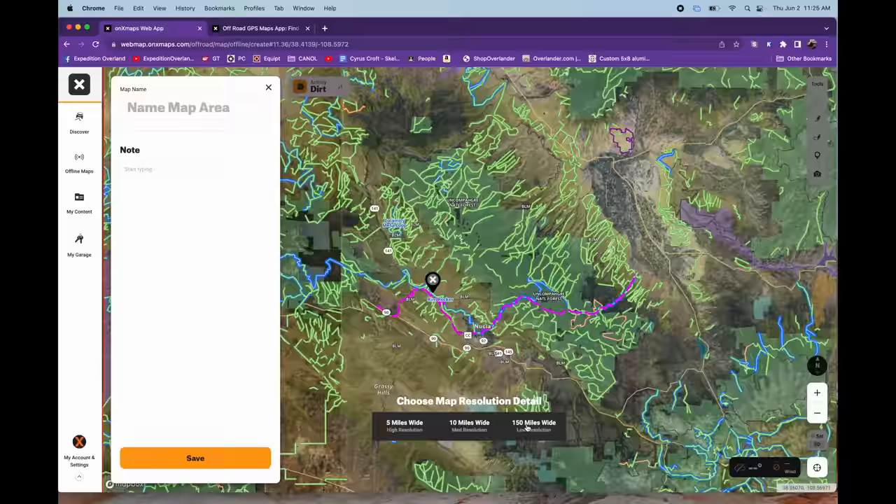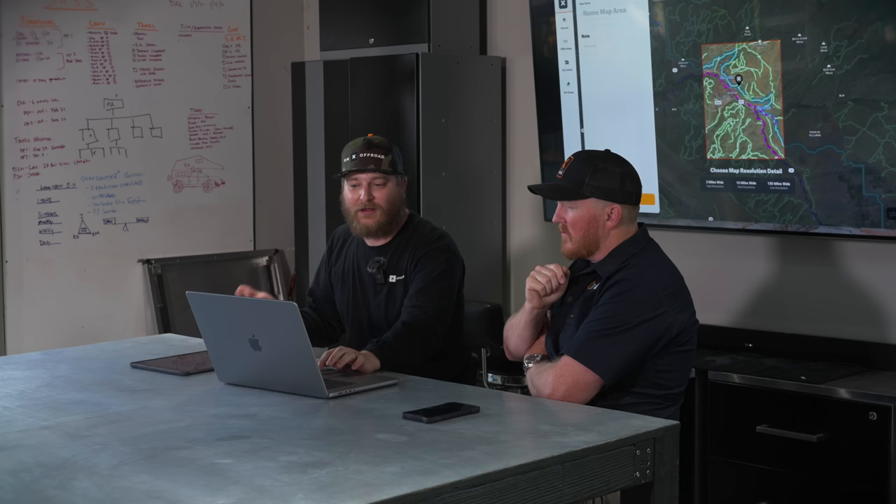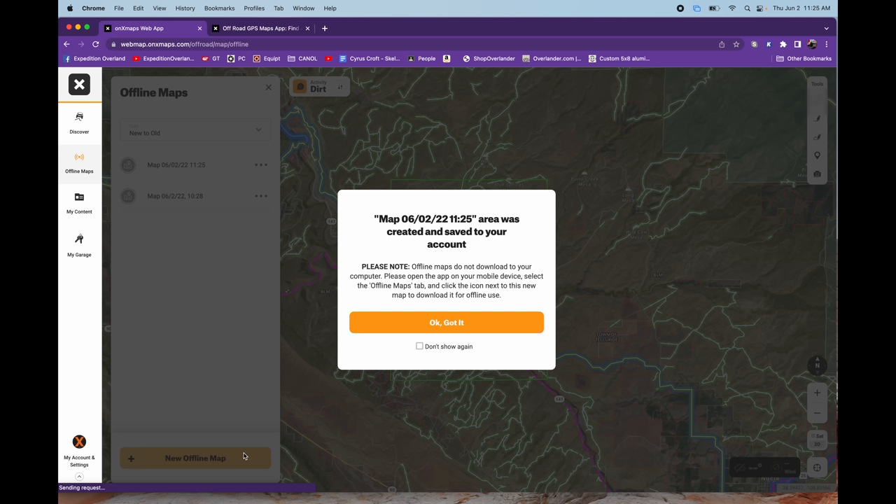We allow you to download portions of the United States completely — all our satellite imagery, topo lines, and all the details you see on the map, with the exception of trail photos, are available offline when you download an area. In the offline maps tab, hit 'New Offline Map' and you get a box for the area you can download. You can go all the way to a 150-mile download at lower resolution for a ton of area, or zoom in to five- or ten-mile sections for rich detail including satellite imagery. You don't have to identify layers or choose between topo and satellite — it's all there automatically.